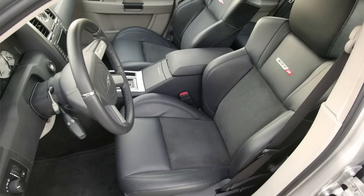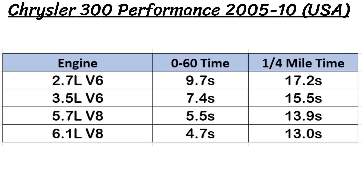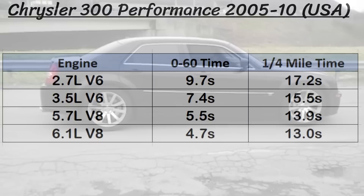At the top, the SRT8 was found, carrying a price tag of almost $40,000. This was a beast with a 6.1L V8 Hemi with 425hp and 420lb-ft of torque. As for performance, the 2.7 was painfully slow with a 0-60 time of around 10 seconds, and the 3.5 bumped it up to 7.4 seconds. The 5.7 Hemi was faster, doing it at around 5.5 seconds, and the SRT8 was even faster in the high 4-second range.